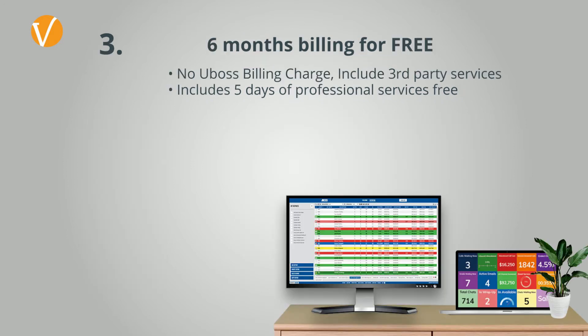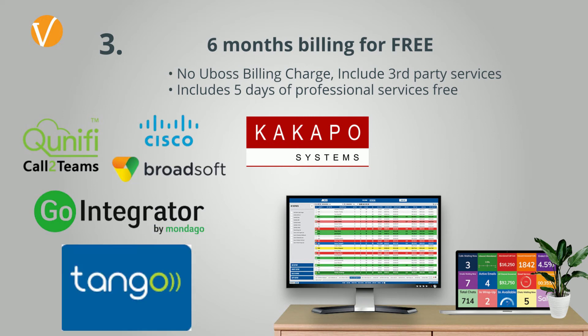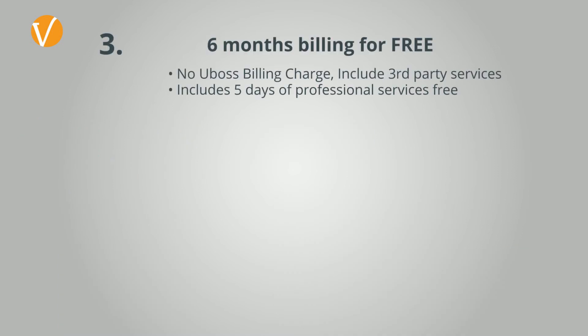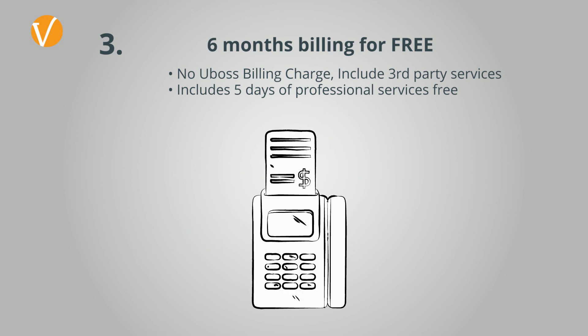Our uBoss portal is designed to use automation all the way through to customer billing, so you can see the power of the full end-to-end experience without having to change from your current standalone billing supplier on day one. We offer new resellers six months free billing service. Just remember that uBoss covers the provisioning and billing of core telephony services, but also a range of value-added applications, connectivity and mobile services, and even CDRs brought in from your other suppliers.